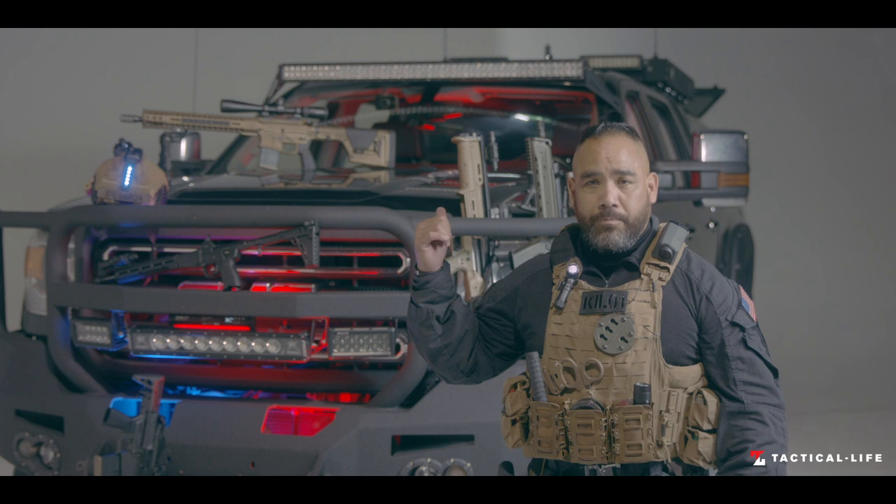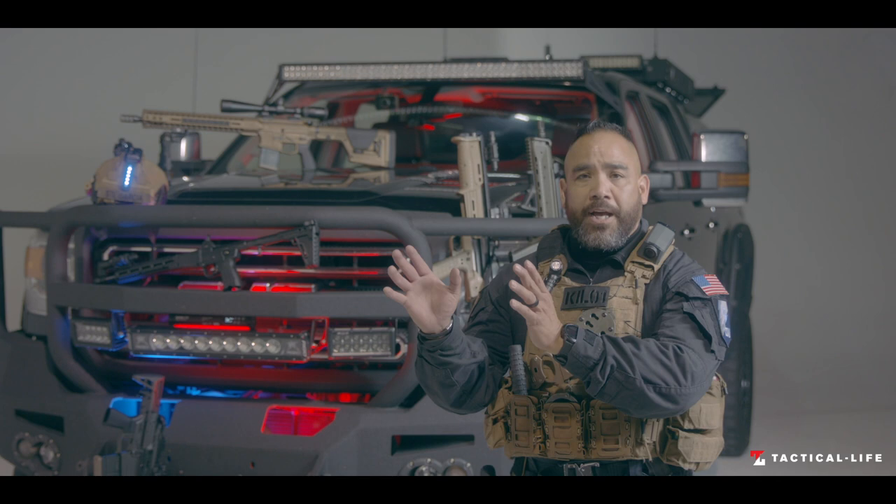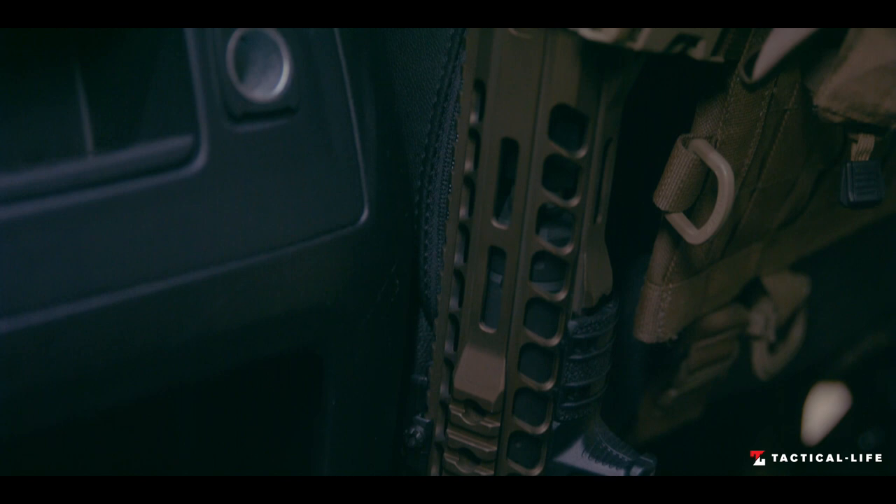For our designated marksman operators, we've got the Snipe, which is a 6.5 Grendel — we use that for rooftop operations, fugitive recovery, and long-distance operations. Our versatility on the weapons side is very broad. We can go from the bullpup platform like the Kel-Tec KSGs, the RDBs, and then flip into a traditional AR platform, where we're relying on the Blackbird to take us to the next level and next generation in our fighting.